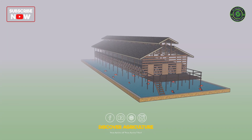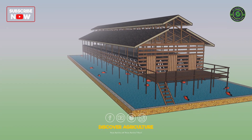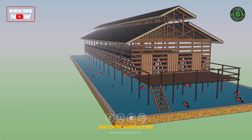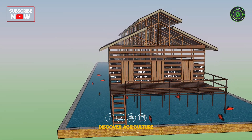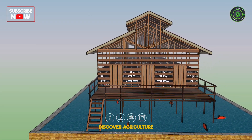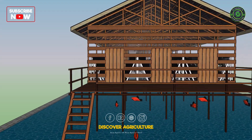Integrated fish and poultry farming is a unique agricultural method that combines two complementary types of livestock in a single system. In this method, the chicken and fish are raised together in the same pond or tank, utilizing each other's waste products to create a sustainable and efficient farming system.